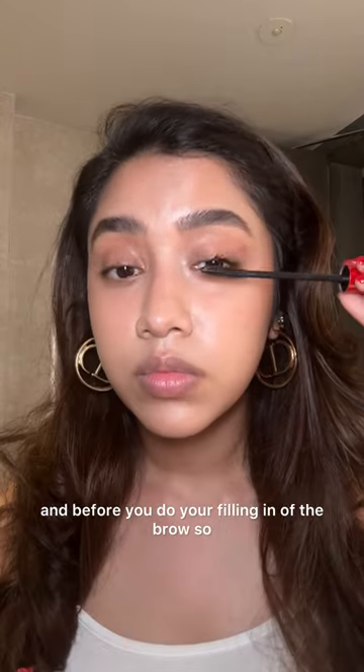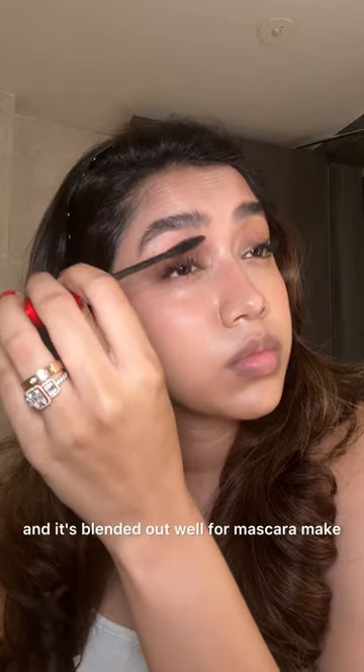Brush through before and after filling in the brows so that there's no excess product and it's blended out well.